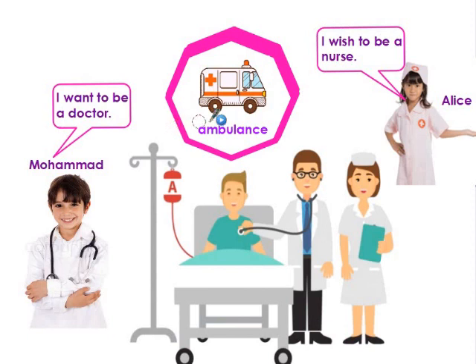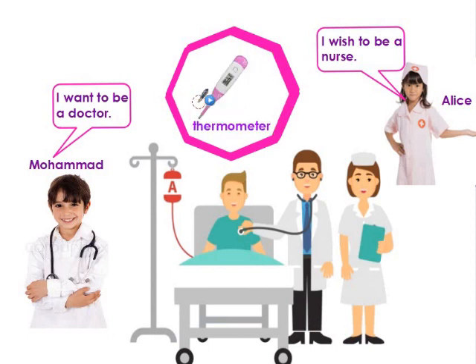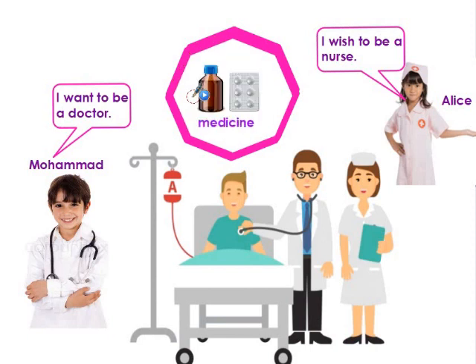Let's discover some tools that a doctor uses. The doctor uses a stethoscope to listen to heartbeats and to make sure our heartbeats are regular and we are healthy. Thermometer — the doctor uses it to measure our body's temperature. Syringe — the doctor injects vaccines and medicines into our bodies. And he prescribes medicine too, like syrup or pills.